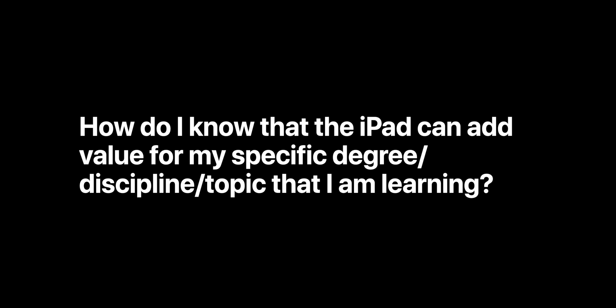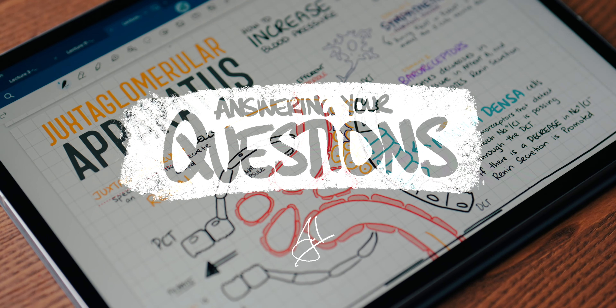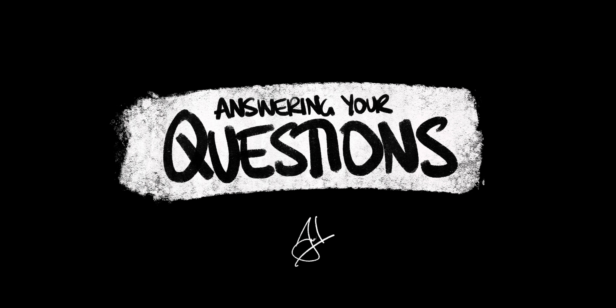How do I know that the iPad can add value for my specific degree, discipline, or topic that I am learning? Really great question, because yes, I do think the value that you can get from an iPad is dependent on firstly your discipline and secondly the way that you learn concepts in that discipline.